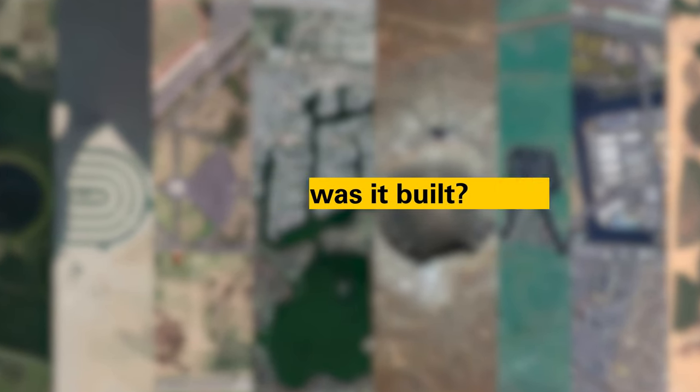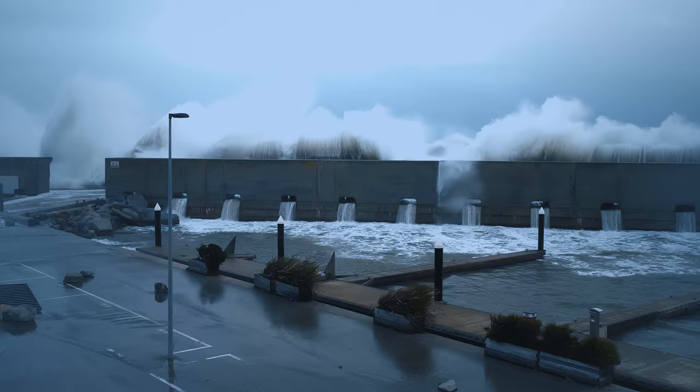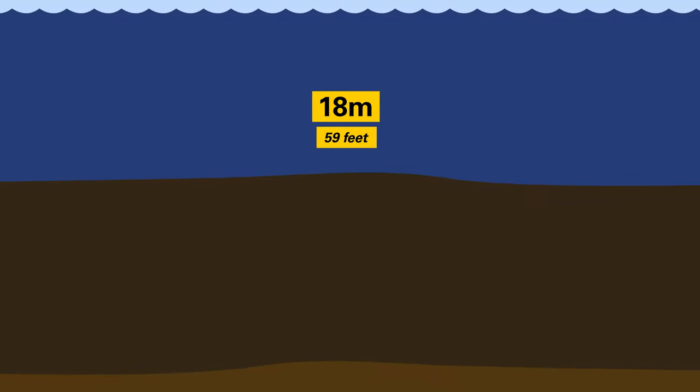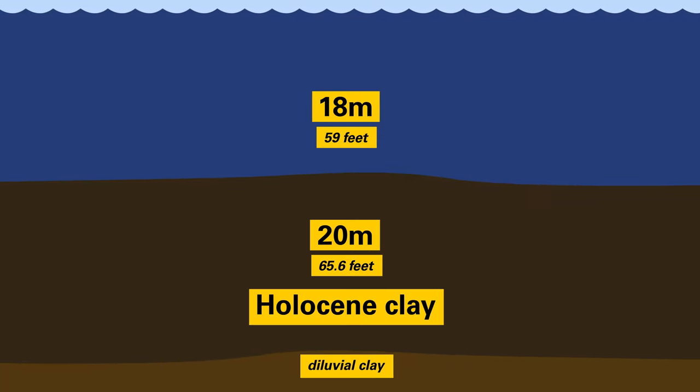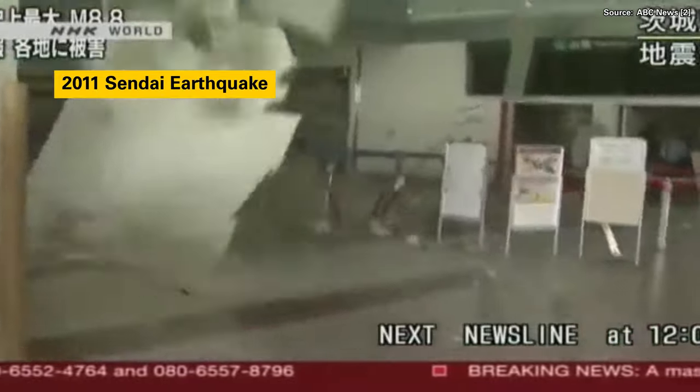Building this artificial island would be a big technical challenge, due to the possibility of storm surges of up to 3 meters, a depth of 18 meters, and 20 meters of Holocene clay below that, which is basically 70% water. Add frequent earthquakes to the list and you've got yourself an engineering challenge.